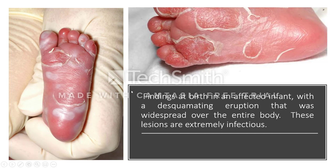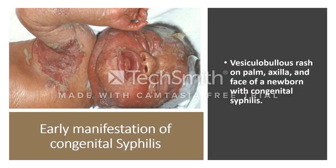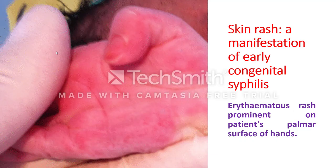Here you can see desquamating eruption widespread over the body, particularly at the sole of the foot, and vesiculobullous rash on the palm, face, and axilla of an infant with congenital syphilis. In fact, the dermatological changes of congenital syphilis are so variable that it is called 'the great imitator,' because it gives rise to various types of rash.